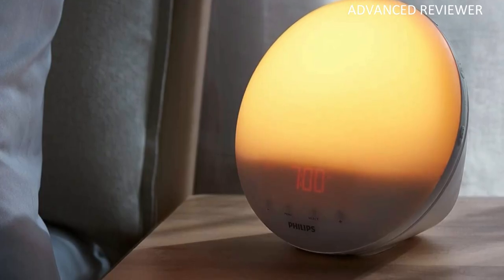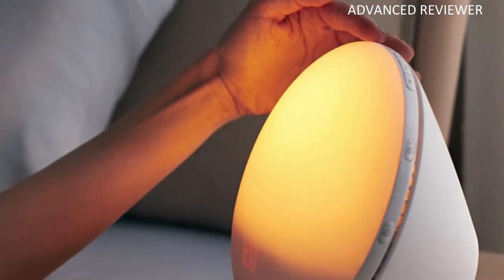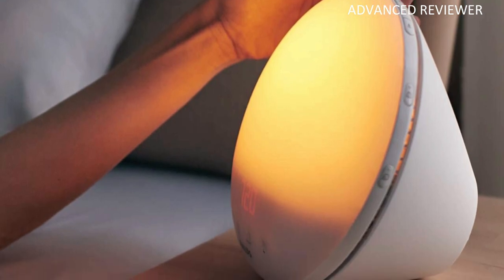It is designed to wake you more naturally using a unique combination of light and sound. It was developed with Philips clinical sleep and Respironics healthcare knowledge and 30 years of leadership in sleep research. This alarm's modern rounded shape looks good on any bedside table, while its anti-slip rubber feet help secure it. Despite its versatile design, it is available in many colors, though it is pricier than other options.